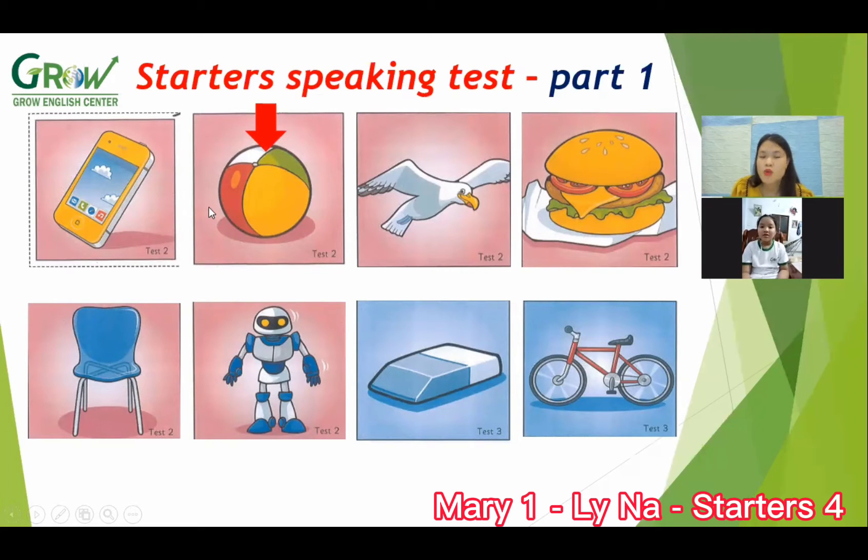Ball. What color is the ball? Grass — yellow, green, and black. Good. Okay, what animal is this? It's a bird. Okay, now what is this?